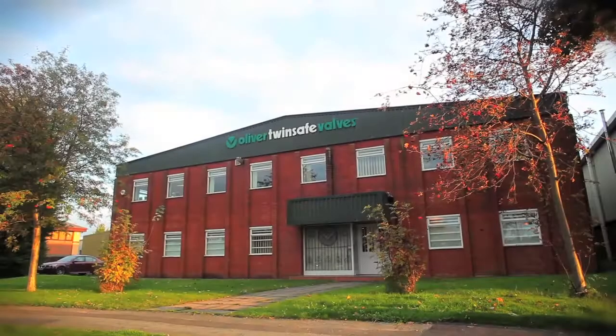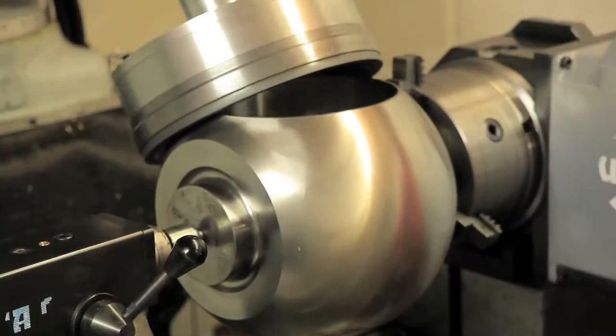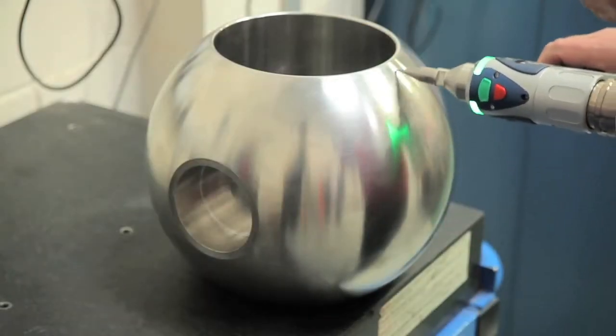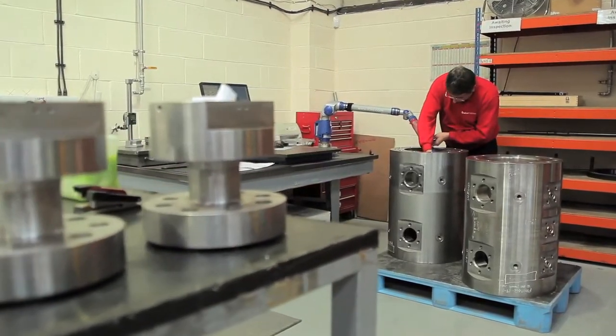The Oliver TwinSafe double block and bleed range of piping valves is the market leader in large-bore patented ANSI B1610 standard length, ensuring maximum weight and space savings offshore, also increasing safety through less leak paths and increasing larger process return.